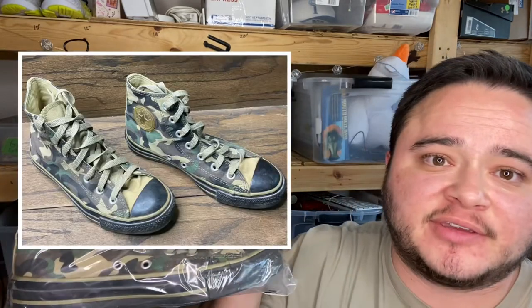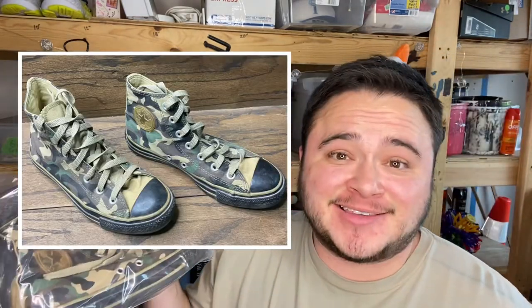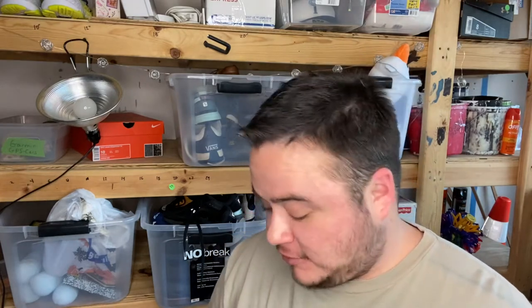It is these camo Converse. This was not a good buy — I paid five dollars for these. I don't have my sticky note on them, and they sold for six dollars plus shipping. I had these in my store for several months. I got them in the spring or beginning of summer, had the price much higher, kept lowering it, and finally someone sent a best offer for six bucks and I was just ready to get them out of the garage.